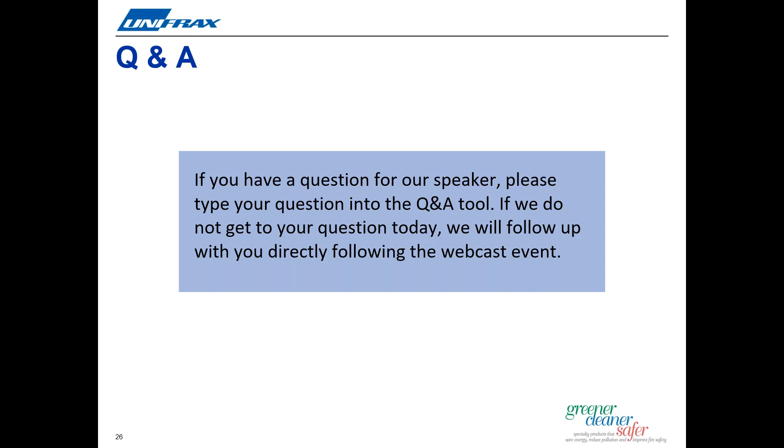The second question is: where can I find more information about Durablanket LT and LTZ? We have created a launch pack of information, including new product information sheets and a product brochure that can be downloaded from our website. Also, detailed health and safety information is available in the safety data sheet for the Durablanket product family. We have a team of experts globally around the world who can provide further information and support, and we will share that contact information with you later.